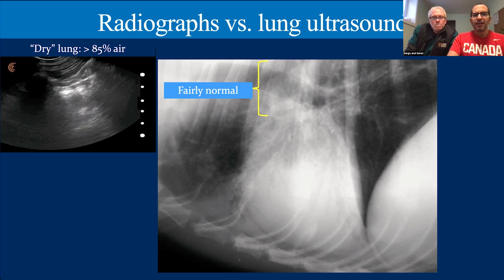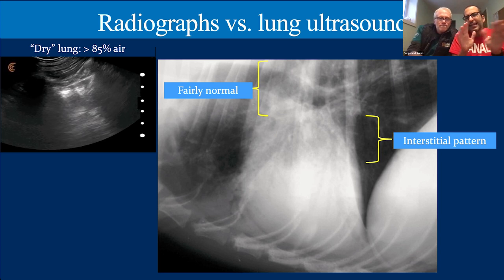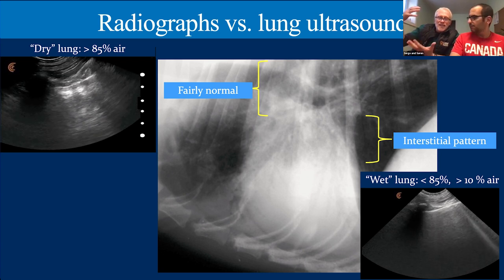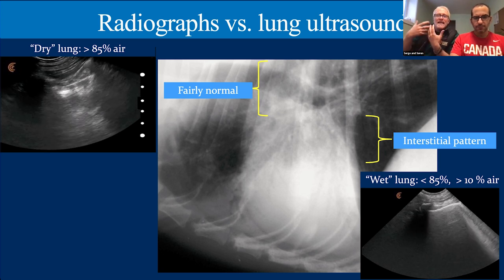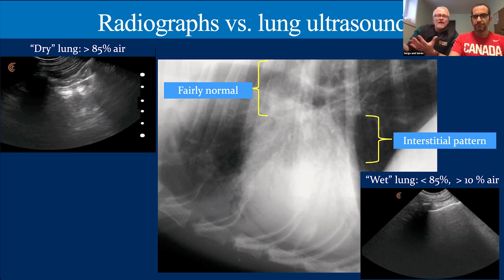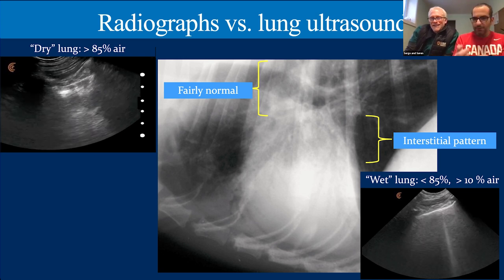Moving to the middle of the radiograph where there's a hazy, likely interstitial pattern — what will we see with the probe there? We're starting to develop pathology at the periphery of the lung, so the percentage of air is decreasing. It falls below 85%, and as it does, the number of B-lines increases, but we still don't see the lung itself because we have enough air present — greater than 10% but less than 85%. That's where we see those increased B-lines.